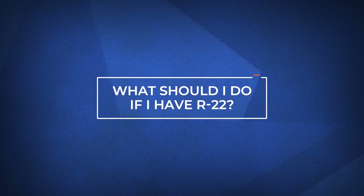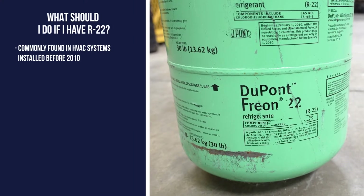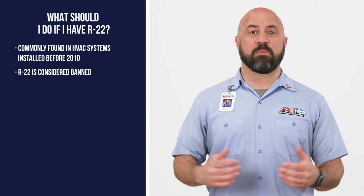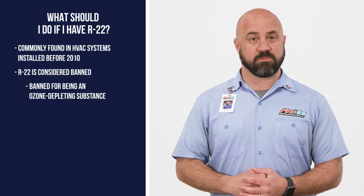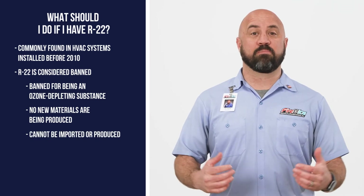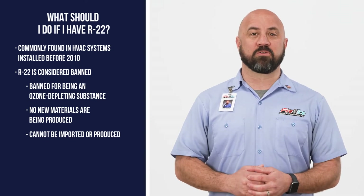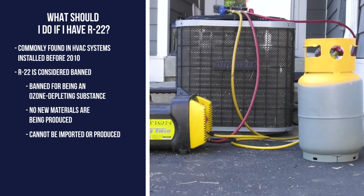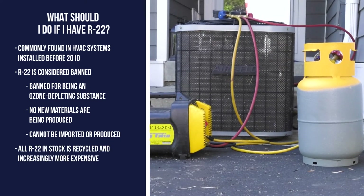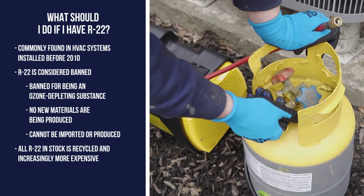If your air conditioner or heat pump was installed before 2010, there's a chance that you have R22. As a banned refrigerant for being an ozone-depleting substance, no new materials are being produced and it cannot be imported into the country or produced within it. This means it's becoming increasingly hard to get. Since R22 is no longer being produced, all R22 in stock is recycled and becoming increasingly more expensive as the remaining supply is depleted.